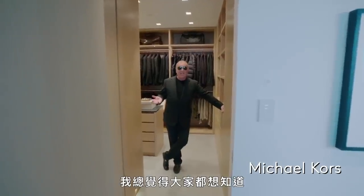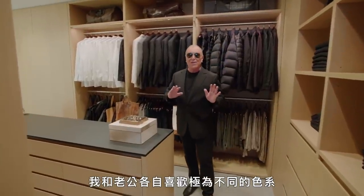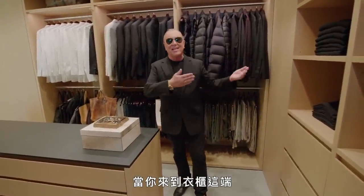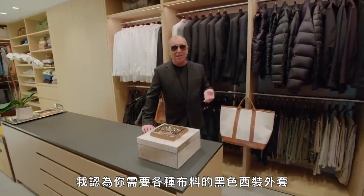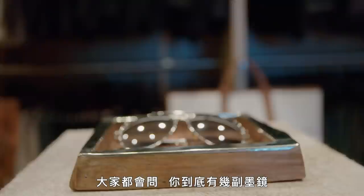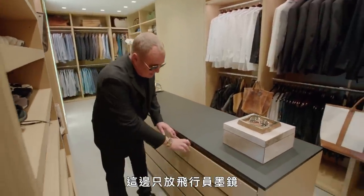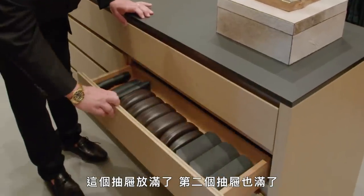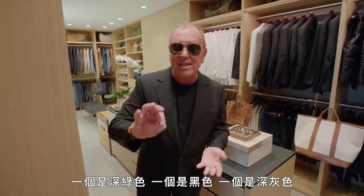Now we're going to enter the closet. I always think people want to see what does a fashion designer's closet look like. My husband and I have two very different color palettes. So you hit this end of the closet, and boy, it is about the stack of black. I think you need a black tailored jacket in every fabric, from linen to cashmere to wool. And then I wear my sunglasses all the time. Everyone's like, 'How many pairs of sunglasses do you own?' This is only Aviator sunglasses — that's one drawer full, second drawer full. Everyone always says, 'How could you have so many of the same glasses?' Well, there's a slight difference in all of them — one's slightly dark green, one's black, one's charcoal. I know the difference. Makes me happy.